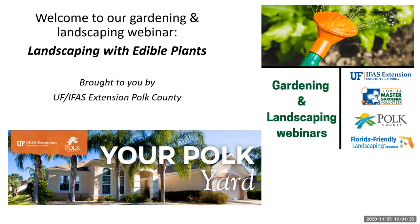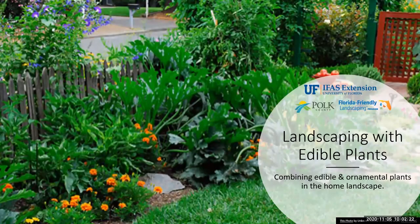Thank you all so much for joining us. Welcome on behalf of the University of Florida IFAS Extension Polk County to our gardening and landscaping webinar today. We're going to be talking about landscaping with edible plants — combining edible and ornamental plants in the home landscape, focusing on how we incorporate these edible plants into our traditional ornamental landscape.